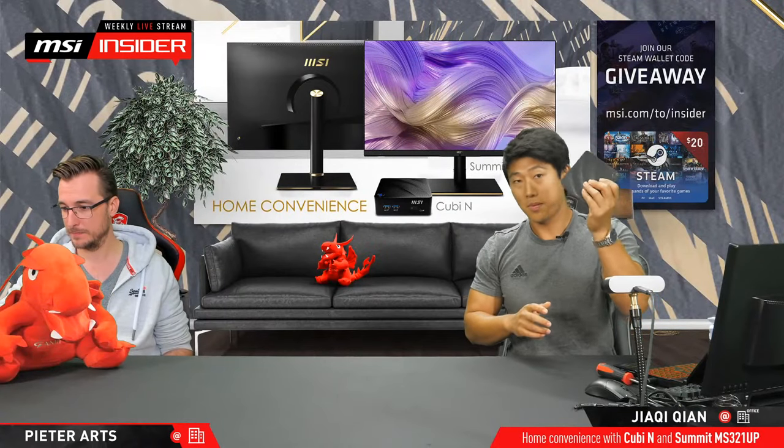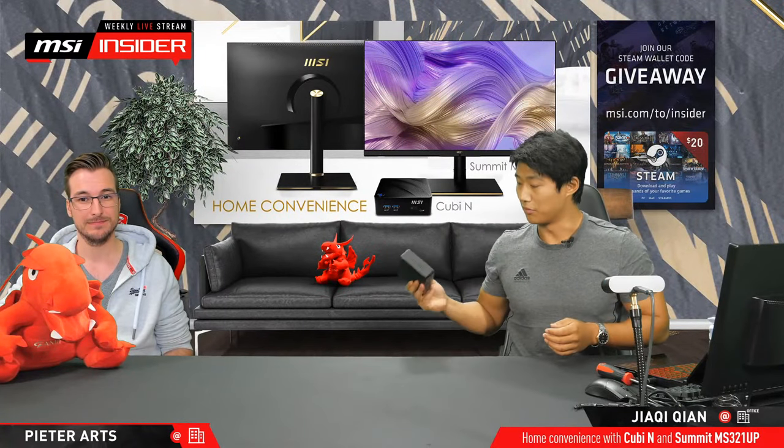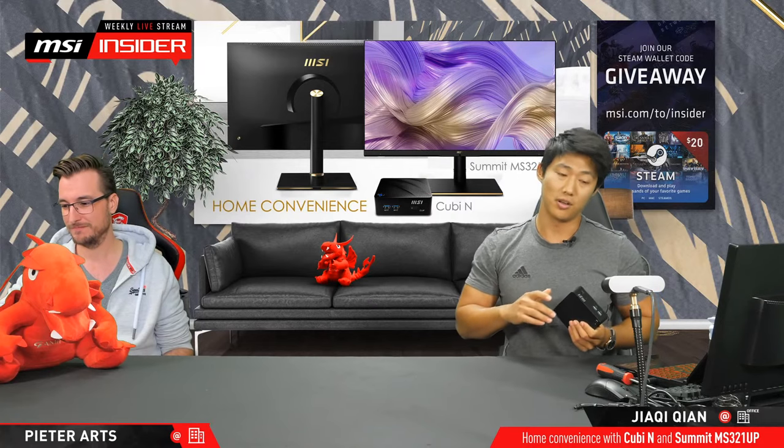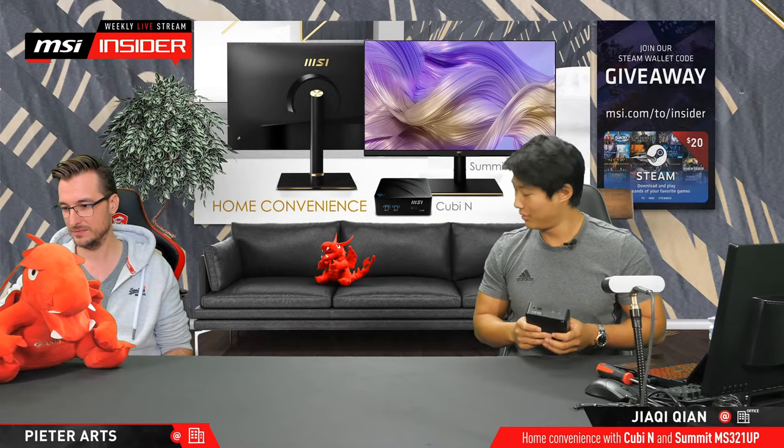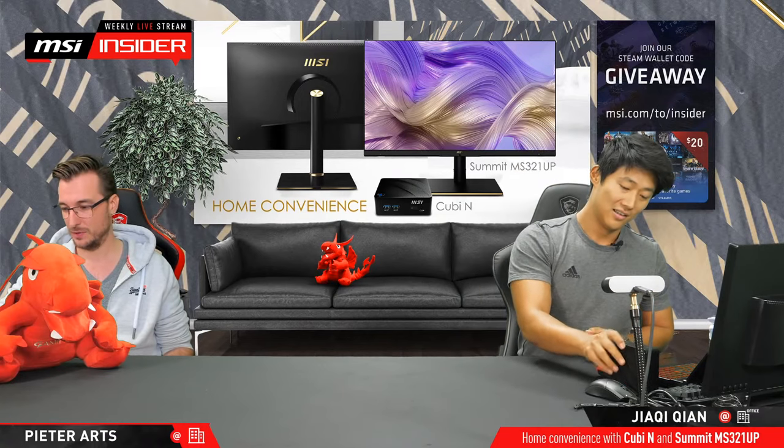He will be back later in the stream, but right now I'm going to bring something else on the table, because we're now really shifting size from extremely small to really, really big.